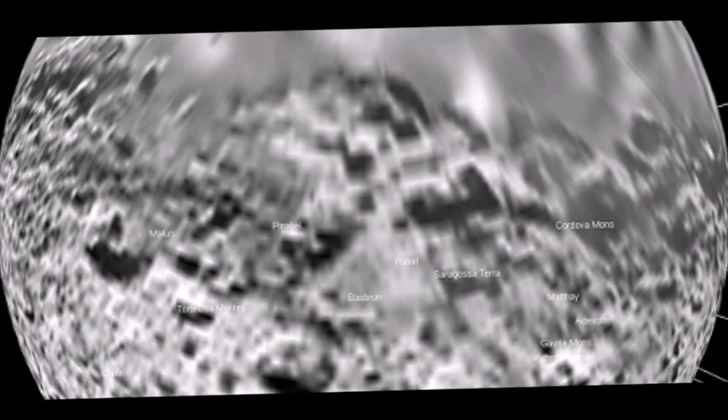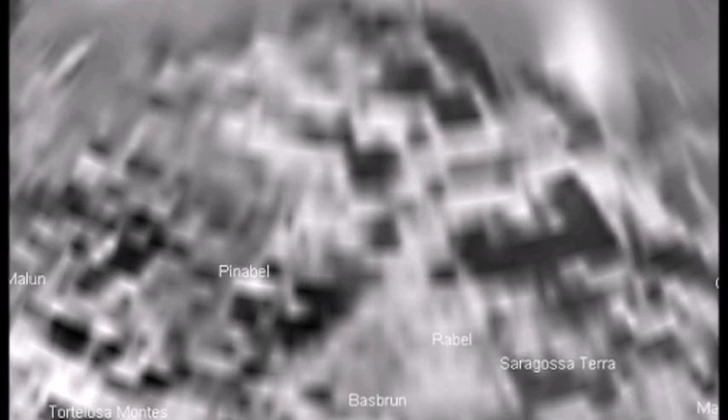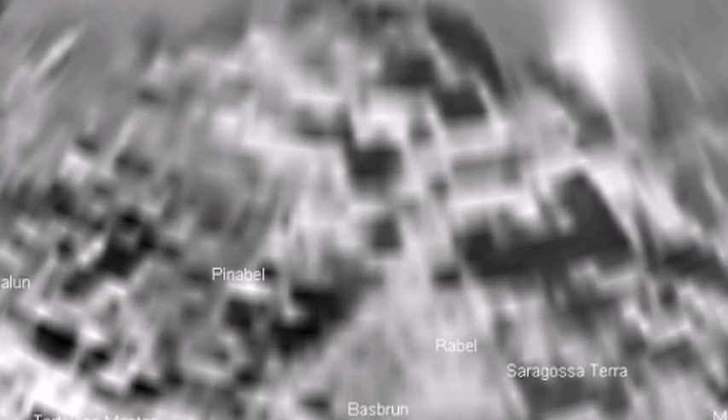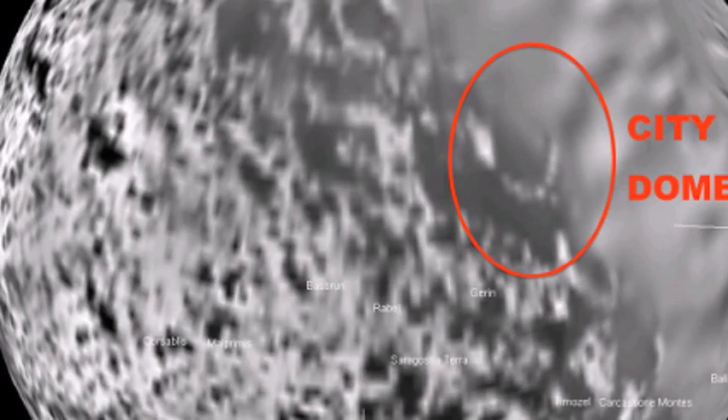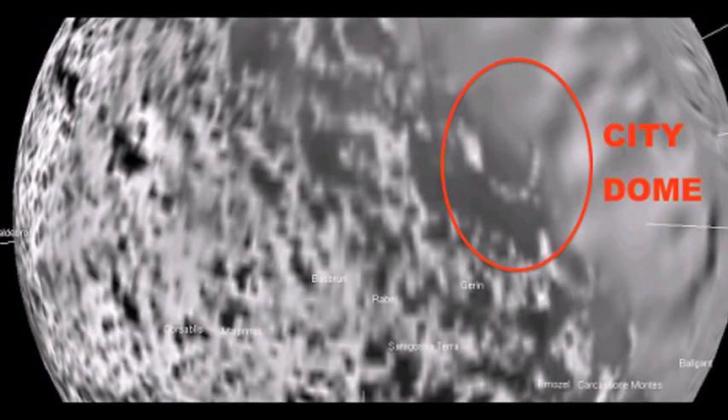There are many images obtained by the Cassini probe that have left researchers amazed, and they assume that on the surface of Iapetus there are buildings or other large structures visible in the area called Zaragoza Land. A little further, in the region called Jaron, you can see the contours of a large circular-shaped structure.